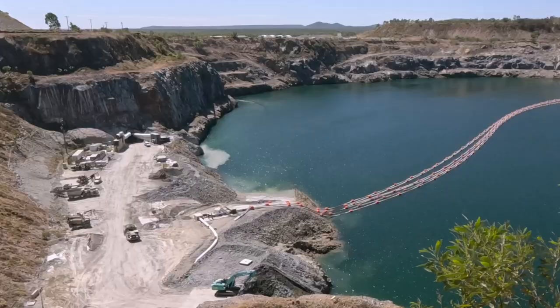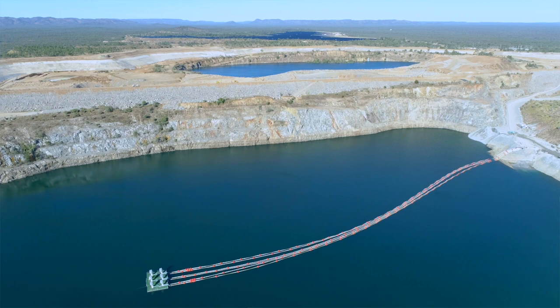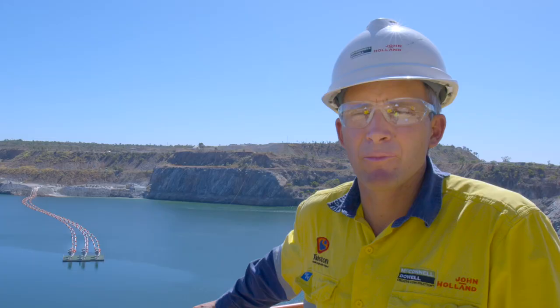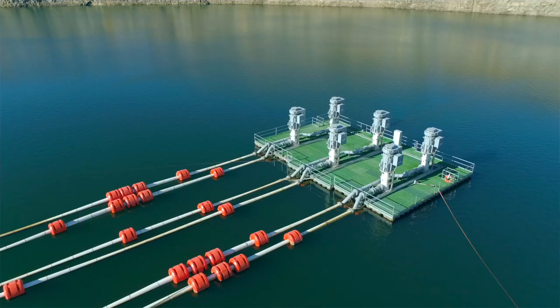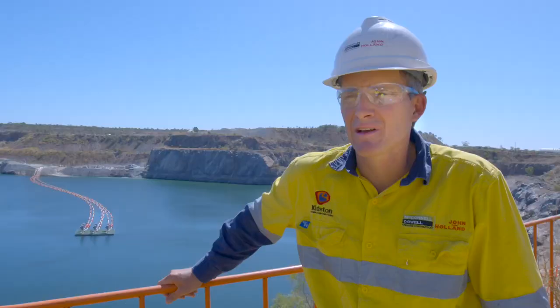The Surface Works element is almost coming to an end, which is really good. We'll be able to start dewatering soon and start moving some water. The dewatering package here at the Kidston Hydro Project involves moving 30 gigalitres of water from this pit here, which is the Eldridge Pit, into the new upper reservoir which we're constructing here. We have a 300-day construction window to remove that water, which has dictated some fairly large pumps with a combined mass of about 60 tonne. We've engaged Coerco to provide that floating solution for that pump system.